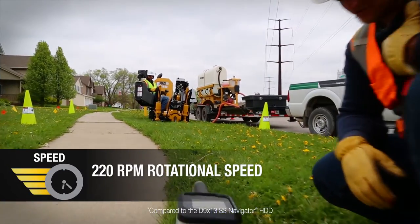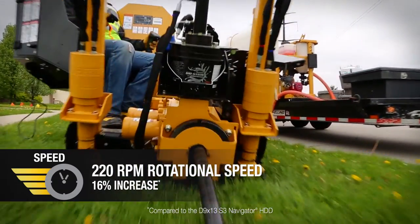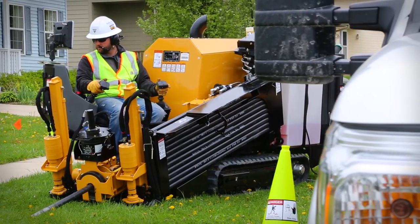With a spindle speed of 220 RPM — an almost 16% increase from its predecessor — the D10x15 S3 can help contractors put more product in the ground, faster.